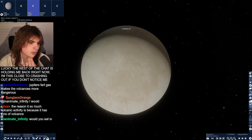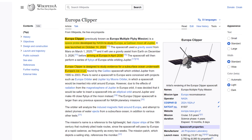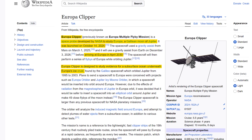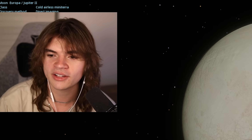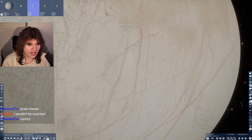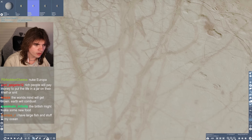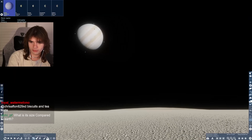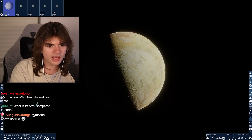Next we got Europa, and this is the one they just launched a probe to because of the ocean underneath the surface. The Europa Clipper launched in October of last year to study this moon. They want to look at the ocean underneath to see if it has life - it will get there in 2030. Europa has these really cool cracks running down it, and they have pretty good photos of these moons.